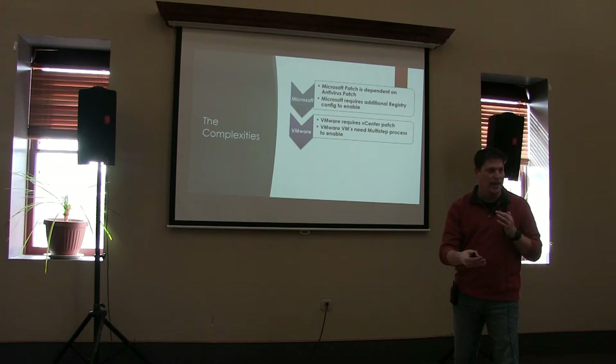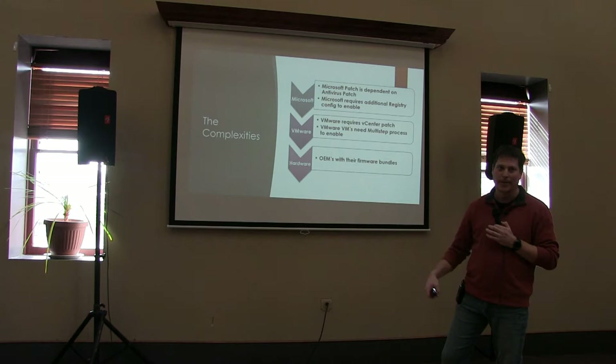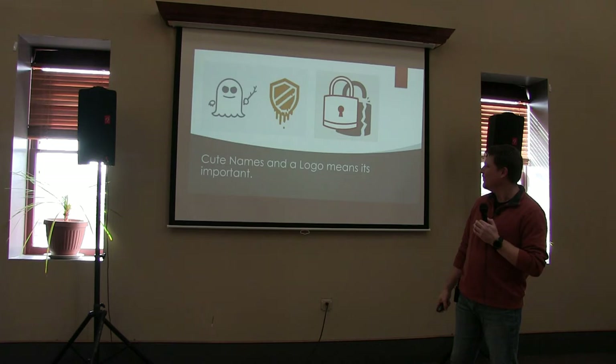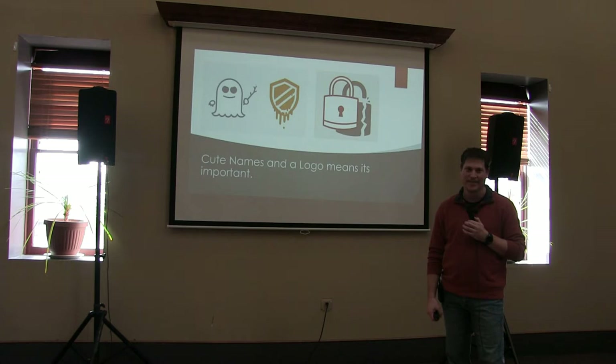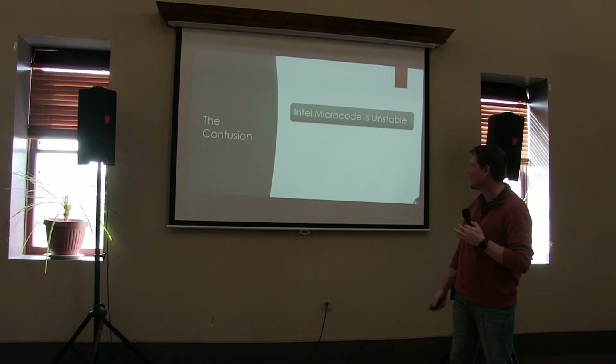VMware was also extremely complicated. You've got to do the vCenter patch, you've got to do some host patching, and then you needed some extra steps just to mitigate the VMs themselves. And then of course OEMs and their firmware bundles — they're always pretty complicated. But we know it's important because it's got some cute names and logos. Like I said — complicated.